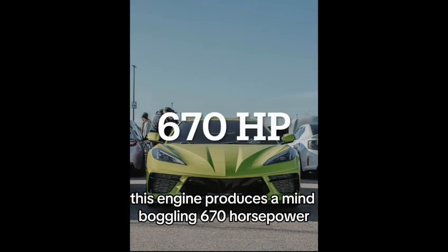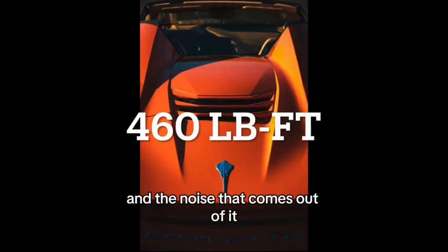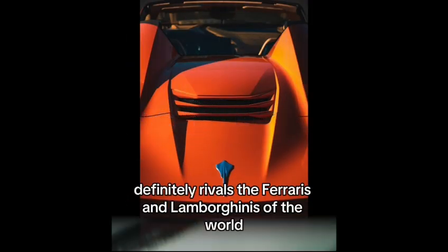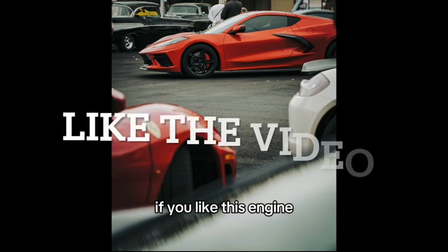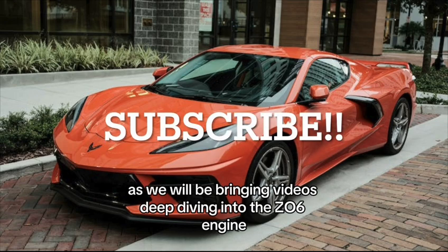This engine produces a mind-boggling 670 horsepower and 460 foot-pounds of torque, and the noise that comes out of it definitely rivals the Ferraris and Lamborghinis of the world. If you like this engine, like and subscribe as we will be bringing videos deep diving into the Z06 engine.